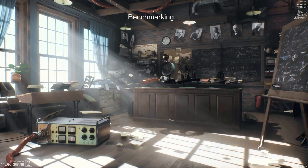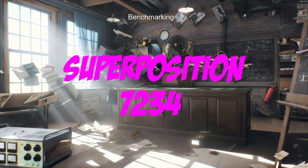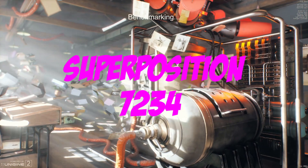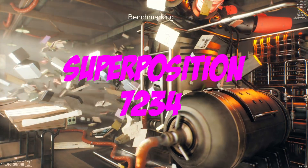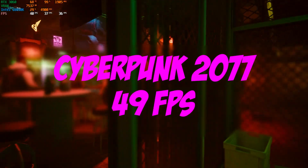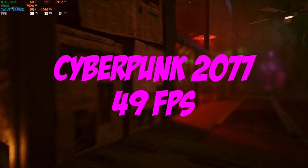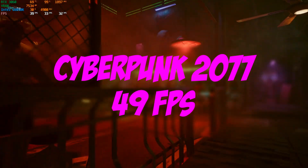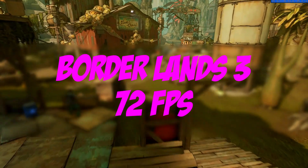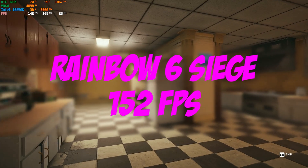With that out of the way, we can turn our attention to Superposition, which we used to test raw rasterization performance for the GPU, and the RTX 3060 scored a respectable, if not impressive, score of 7,234. Taking a look at some built-in benchmarks in games — first, Cyberpunk with no ray tracing or DLSS at 1440p high settings — the RTX 3060 scored an average of 49 FPS. In Borderlands 3 at 1440p high settings, it scored 72 FPS, and in Rainbow Six Siege using those same settings, we got an average of 152 FPS.